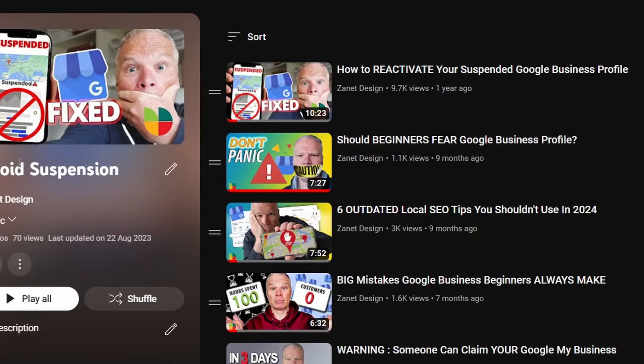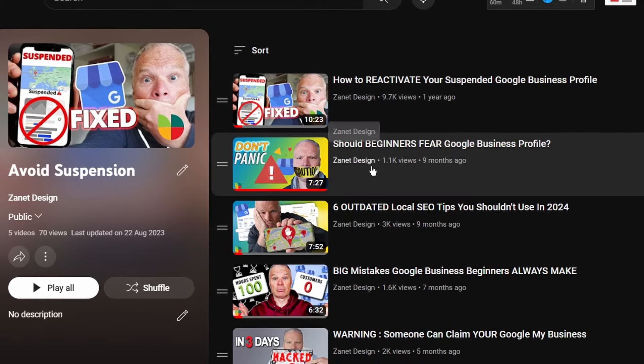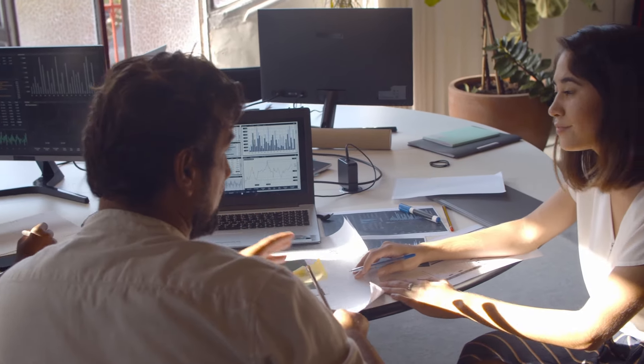We know that suspension will come if you have more than one business profile that isn't truly a separate business. We know you can be suspended for tweaking your business profile name to use keywords. We know you can't use virtual offices or PO boxes. But there's one thing you could be suspended for that I've only just discovered: it comes down to who actually manages your business. If you've used other agencies or employees in the past and they get blacklisted — if their domain or email is blacklisted by Google — and they're still managing your business and you haven't removed them, you could suddenly find your business is suspended.